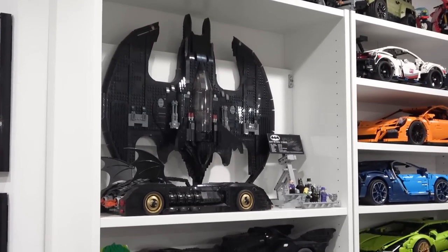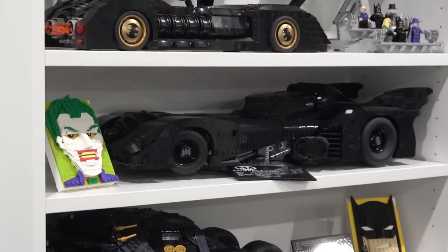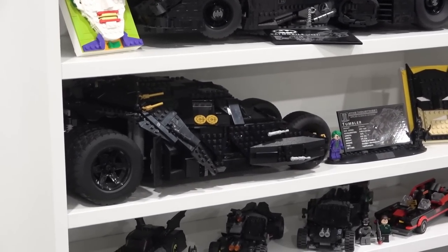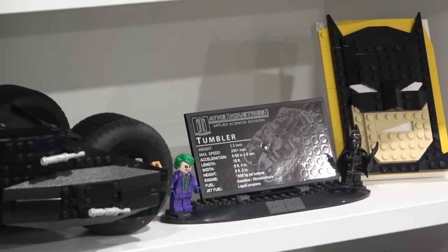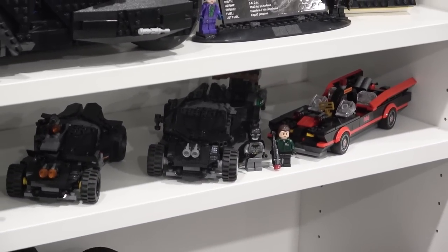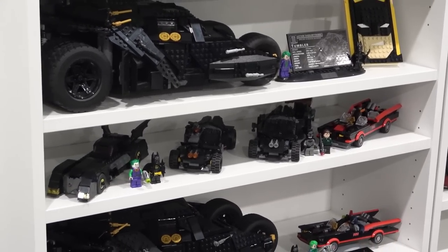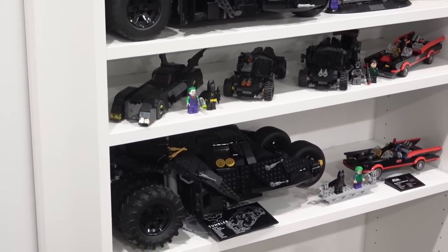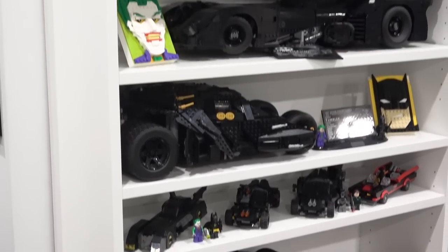You saw how we hung the Batwing — I didn't move that, and I didn't move that awesome Batmobile nor the 1989 Batmobile, which is definitely one of my favorite sets of all time. Just below that we have the 2014 Tumbler, of course with the minifigs and the UCS-style display plaque, beside the brick sketch of Batman. Just below that we have some mini Batmobiles. The middle shelf on the Billy bookshelf doesn't actually move — it's stationary.